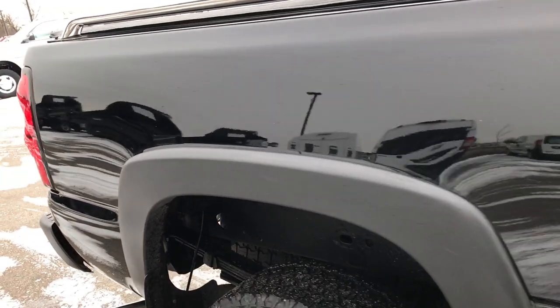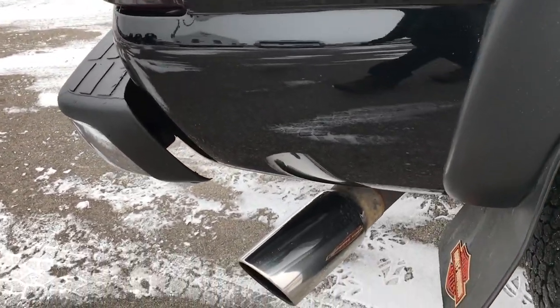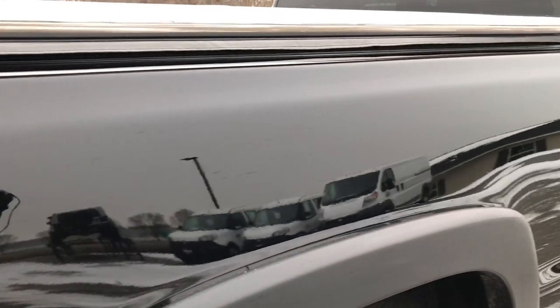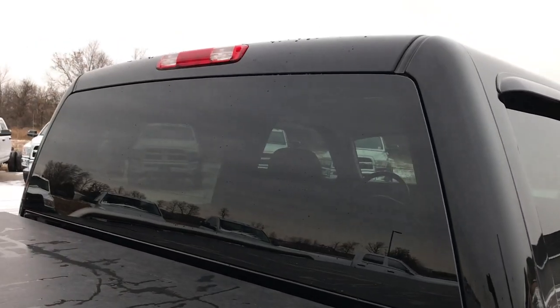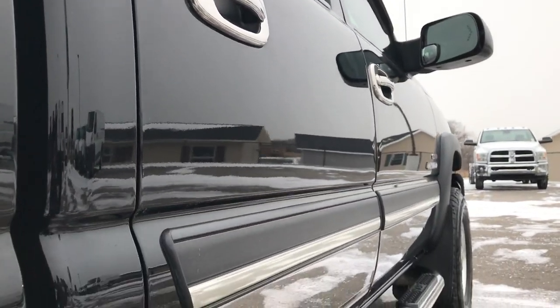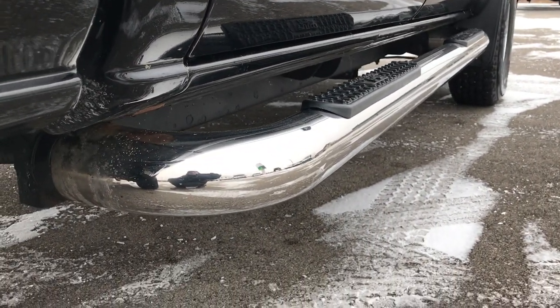We take these HD videos so if you are far away or even close by and just cannot make the trip down, you can still see the truck, hear the truck, and have confidence in the vehicle before you even get here. We sell a lot of these trucks out of state, so we want to make sure we give our customers the most accurate representation of vehicles possible so that when they get here there are absolutely no surprises.